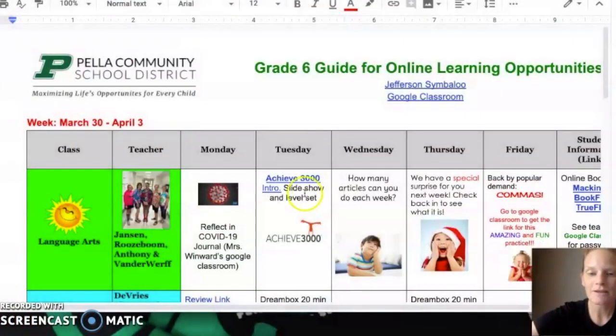You and your parents received an email from the school district including the distance learning hub for all grade levels. This hub will direct you to the planner for our online learning opportunities. You have access to all the opportunities for each sixth grade class. The planner is set up by class, by teacher, and then Monday through Friday.